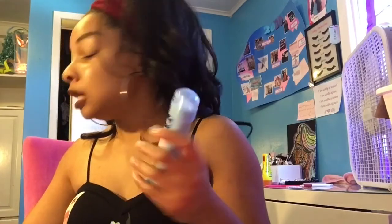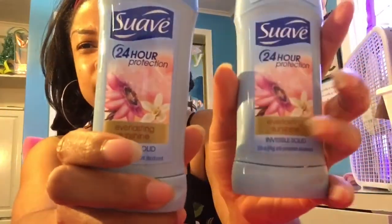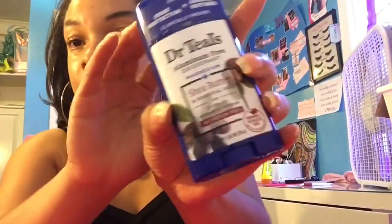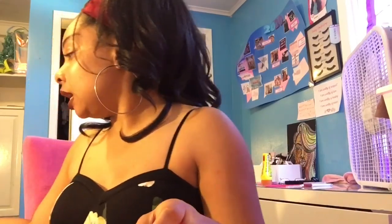I got these two deodorants — they're only $0.72 each. This kind smells really good, kind of perfumey, which I like. Last time I went to Walmart I also got the Dr. Tails deodorant that's aluminum free.